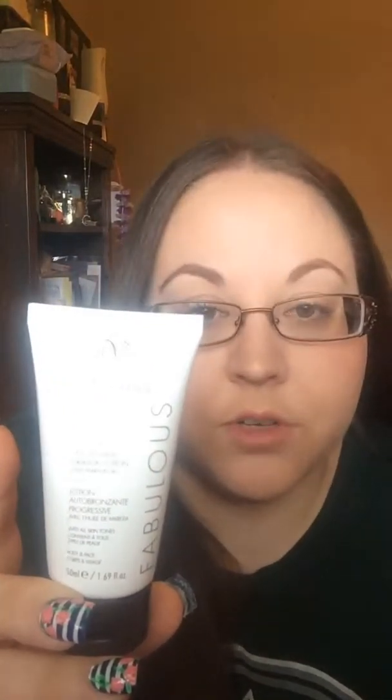Last from Birchbox, I got this Vita Liberata Fabulous Self-Tanning Gradual Lotion. This nourishing, hydrating, untinted lotion first applies clear, then develops color over 48 hours. So that was my Birchbox — it wasn't too bad. I'm really excited about the dry shampoo, and I do like the lip lacquer too.